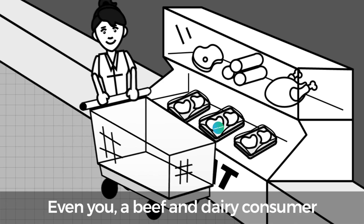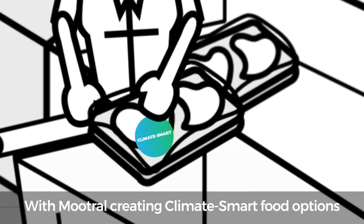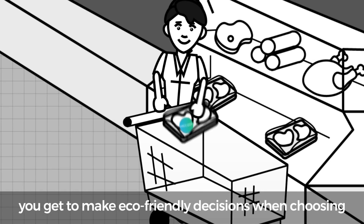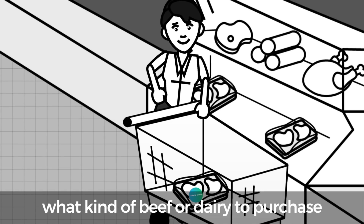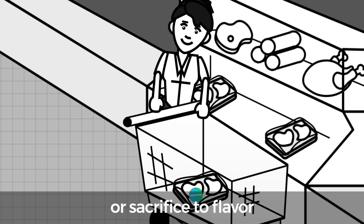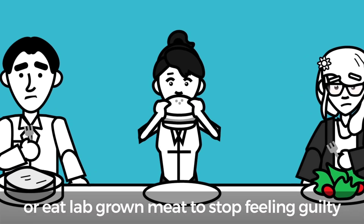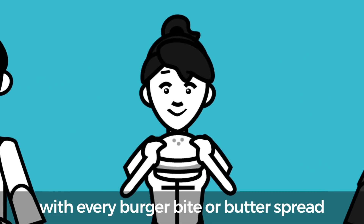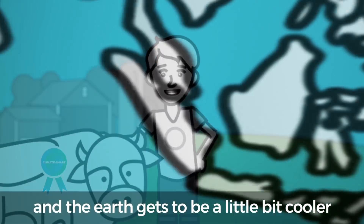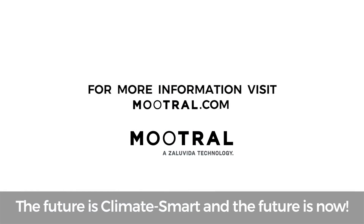Even you, a beef and dairy consumer watching this video, benefit from Mutrol. With Mutrol creating climate-smart food options, you get to make eco-friendly decisions when choosing what kind of beef or dairy to purchase without any major lifestyle changes or sacrifice to flavor. No need to become vegetarians or eat lab-grown meat to stop feeling guilty with every burger bite or butter spread. Thanks to Mutrol, everybody wins and the earth gets to be a little bit cooler. The future is climate-smart and the future is now.